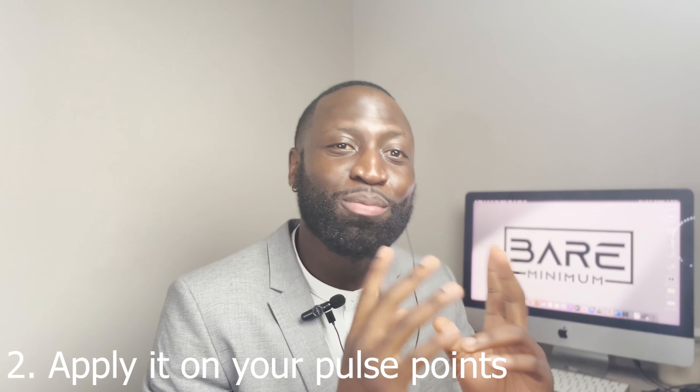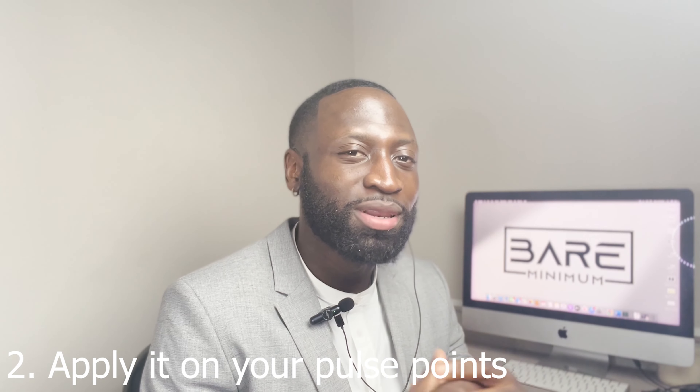Make sure you apply it on your pulse points. Pulse points are the places where your body emits the most heat — your neck, behind your ears, your wrist, chest area. Make sure you spray these places with cologne.